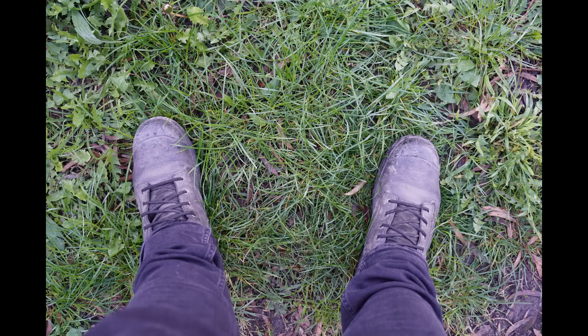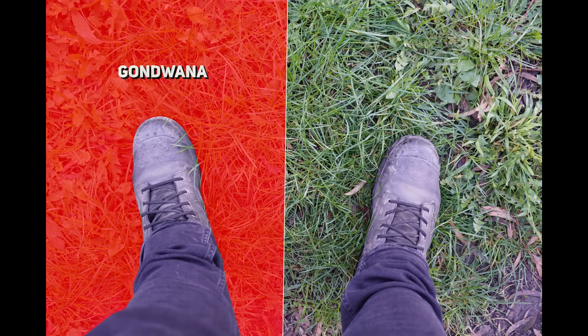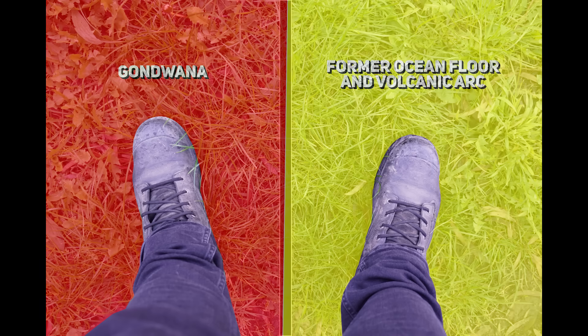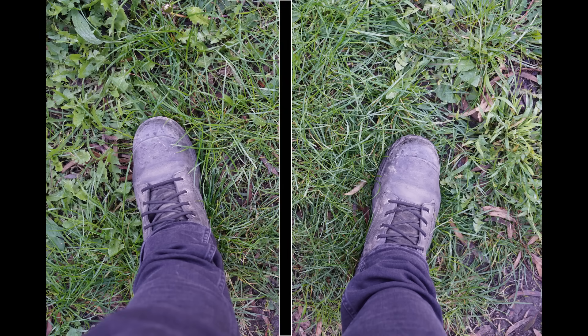Right now, I'm standing on two different worlds. One foot rests on the edge of ancient Gondwana, a continental crust forged over 500 million years ago, and the other is atop what used to be an ocean floor and volcanic islands, later crushed and welded into Victoria. This invisible line beneath me, the Moisten Fault, is where Victoria was born.